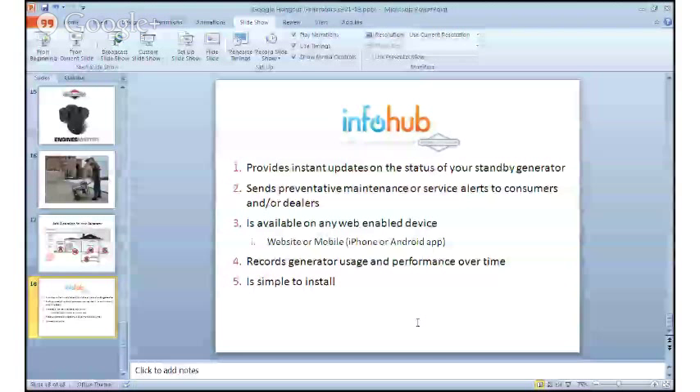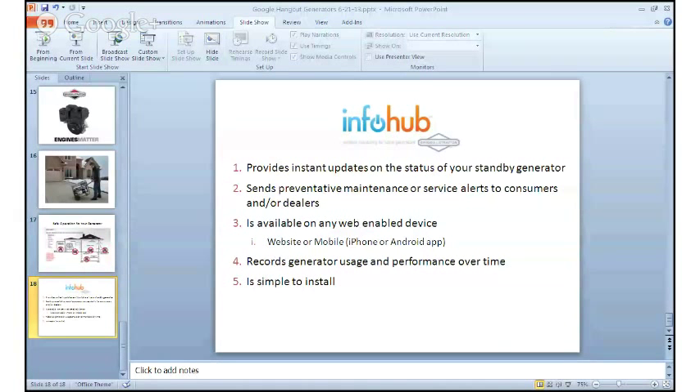For home standby generators, when it comes to maintenance and service, we recommend working with an authorized Briggs & Stratton dealer. Many dealers offer annual maintenance and service contracts. We'd also like to tell you about something new coming out next month — it's our Infohub wireless monitoring system. It provides instant updates on the status of your standby generator and can send you text message alerts about preventative maintenance and any service your generator might need. It's available on any web-enabled device with iPhone and Android apps, records generator usage and performance over time, and is really easy to install.